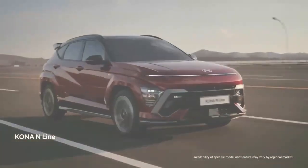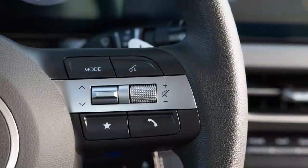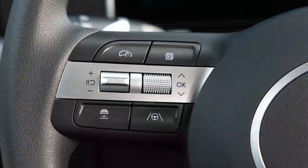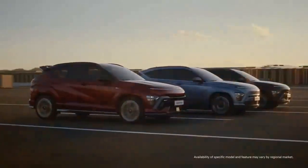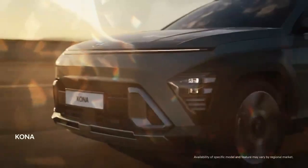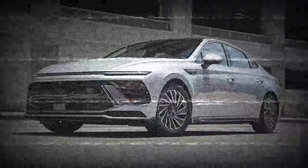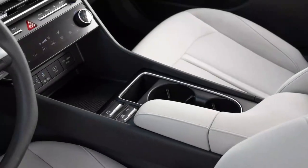Interestingly, the 2024 Sonata N Line required 127 feet to stop in the same test, while the Sonata Hybrid managed to halt in just 117 feet, utilizing its friction brakes and regenerative motor for a slight edge in deceleration. While adding AWD can enhance cornering grip, this doesn't seem to apply to the Sonata. The AWD model achieved an average skid pad grip of 0.82g, matching that of the hybrid and falling short of the N Line, both of which are front-wheel drive. Overall, the Sonata AWD recorded a figure-eight time of 27.7 seconds.